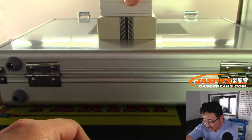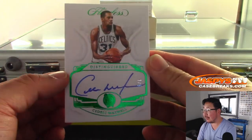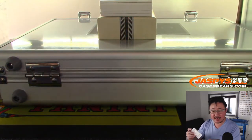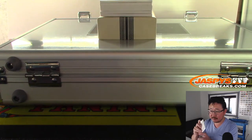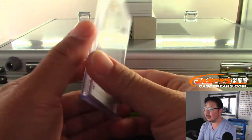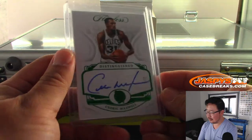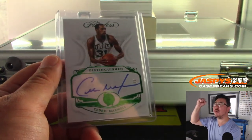Next up is another train whistle, it's for the Celtics. That's a three out of five — Cedric Maxwell for the Celtics. Ken also has the Celtics. Back-to-back train whistles for Ken — all aboard the Big Hit Express!